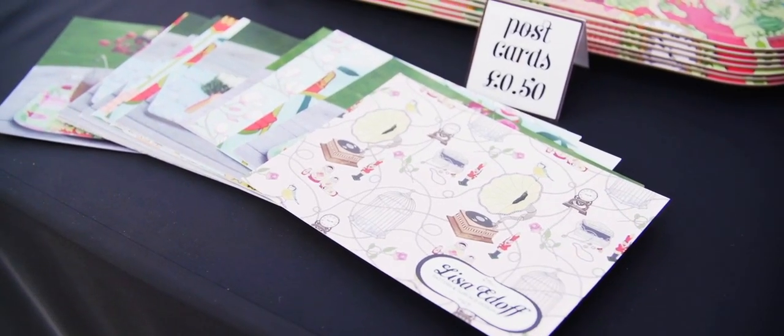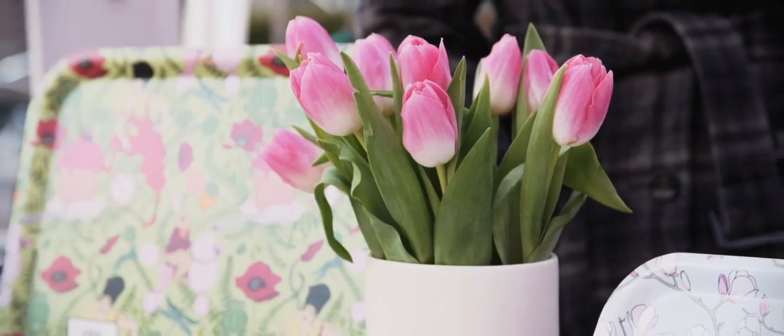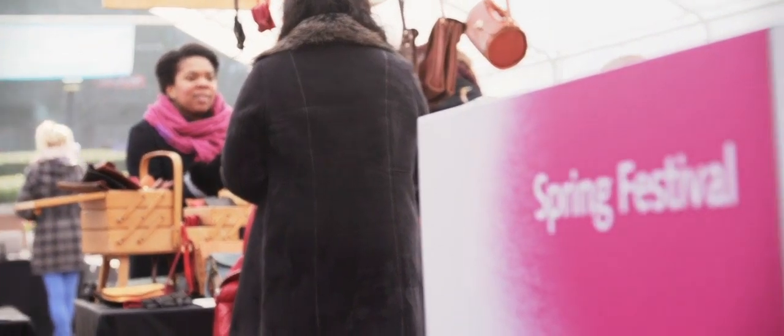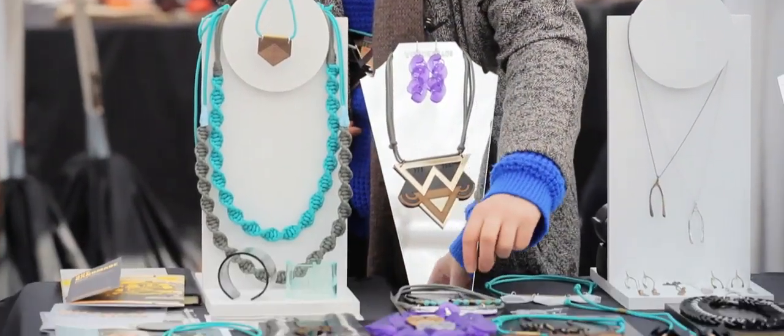I'm hoping to get some exposure so people can see my designs but also sell some products. It's nice to kind of work towards something, get all your stock out — it's a really nice achievement just seeing it all laid out.